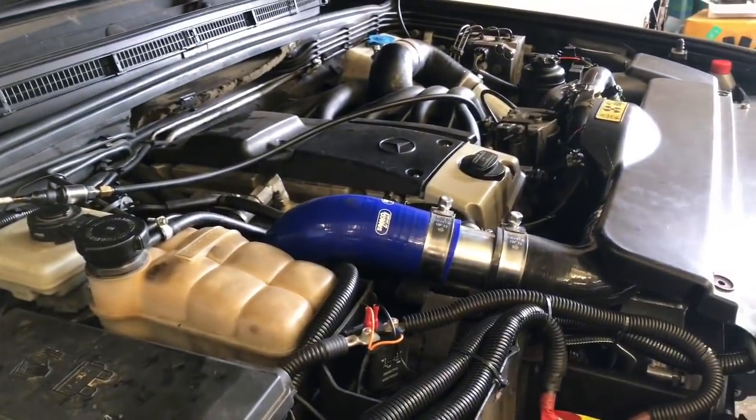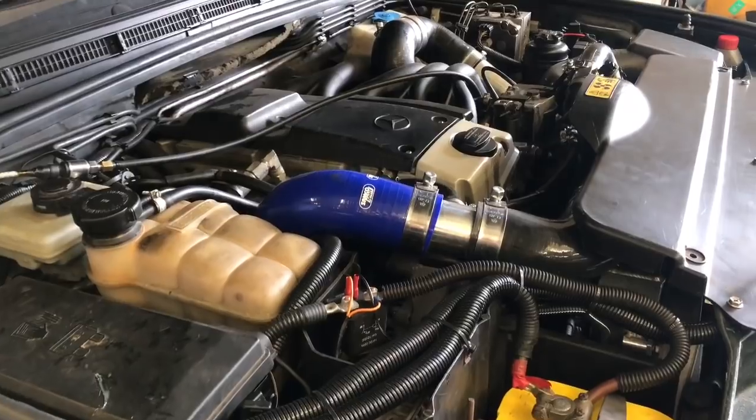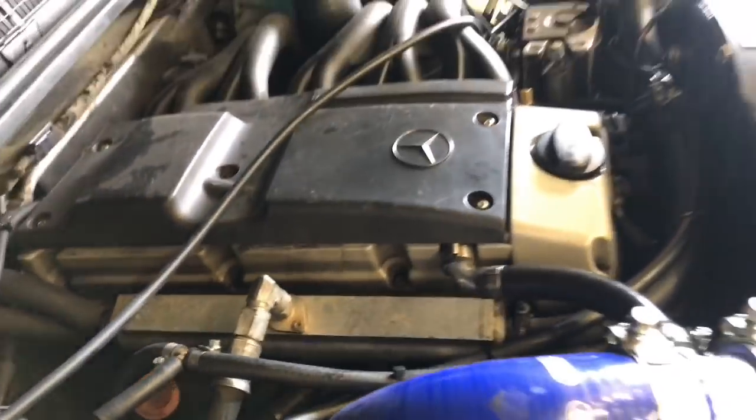The hybrid turbo is fitted, and that wasn't the nicest, funnest job in the world. As you can see, the engine bay is tightly packed. And to say that it leaks a lot is an understatement — not the most pleasant under there. But it's done, and it's time for another dyno. So let's see what it makes.